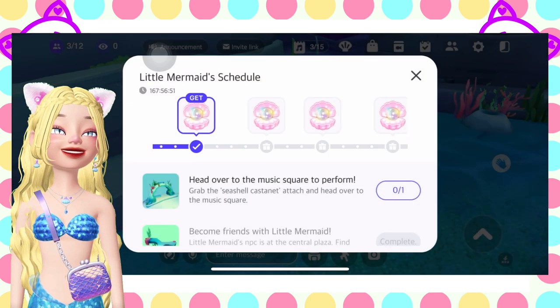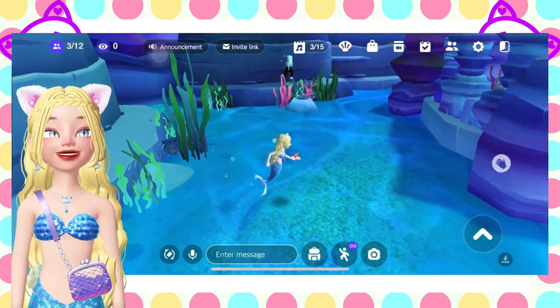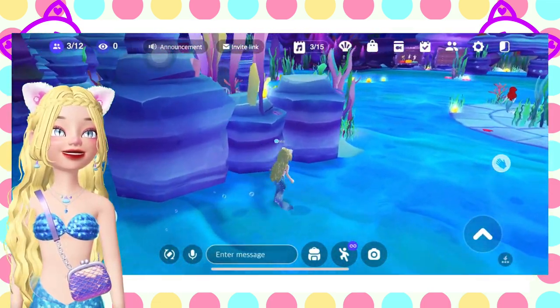Click complete. Collect the pearls, and then head over to the music square to perform. The music square is just right here.